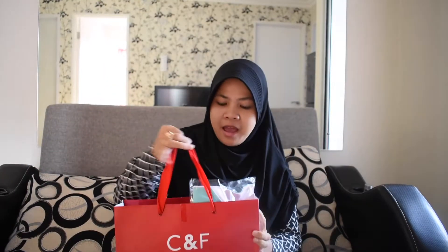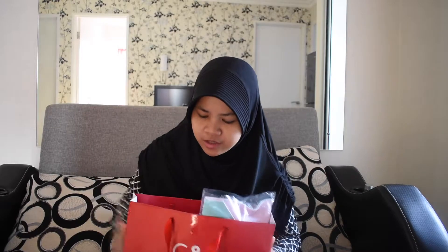Hi everyone! Today I'm going to make a video about perfumes, like my older videos, but this time it's not really, really expensive.